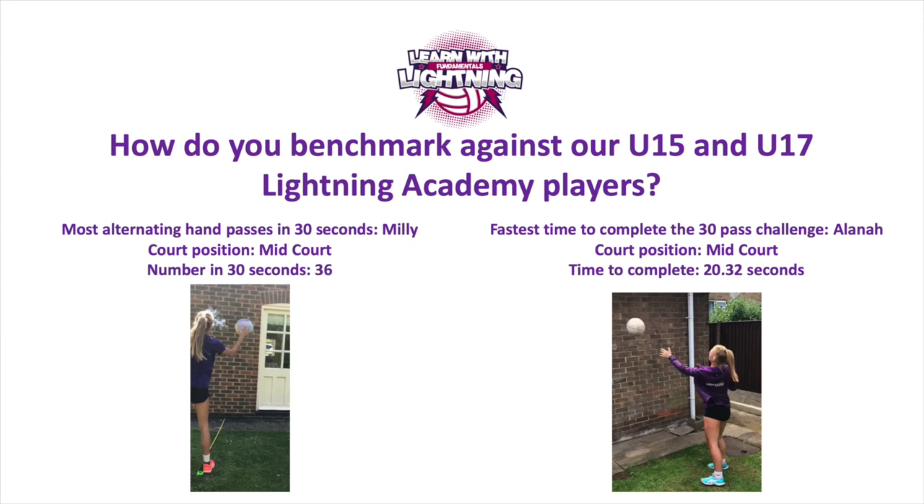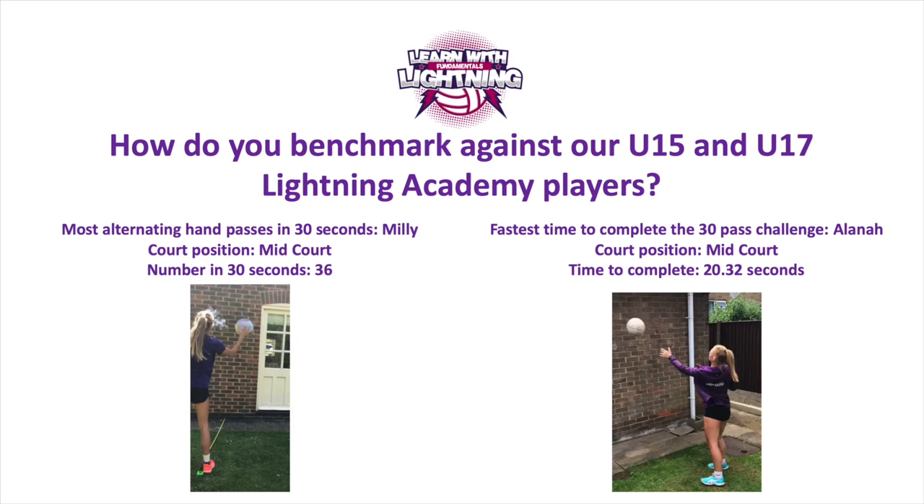How do you benchmark against our current under 15 and under 17 Lightning Academy players? Millie, a mid-court player, had the most alternating hand passes in 30 seconds at 36 passes. The fastest time to complete the 30 pass challenge was Alana, also a mid-court player, in 20.32 seconds. Whatever your results, share them with us via social media and tag us in - we'll select a range of players to take part in a session with us. We're also looking for performance players, so if you're year 10 and below and can make more than 36 passes or complete the 30 pass challenge faster, get in touch with us - we're really interested in hearing from you.